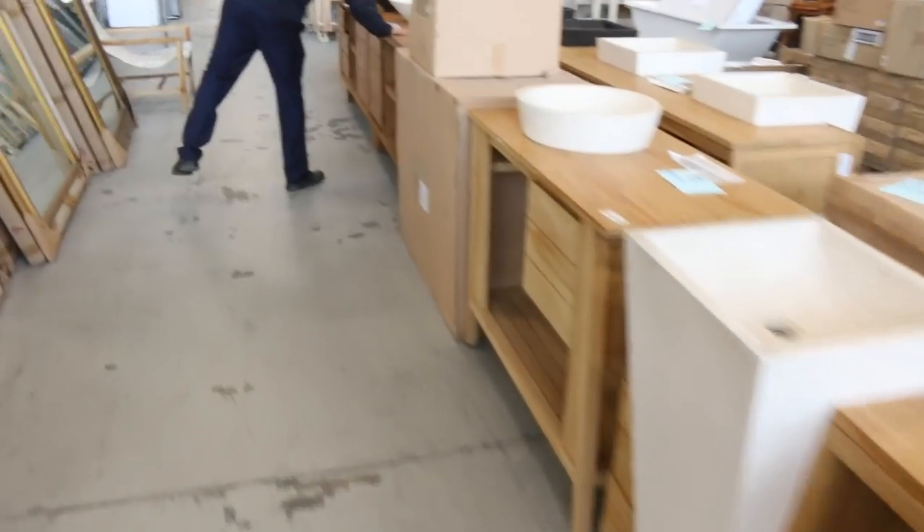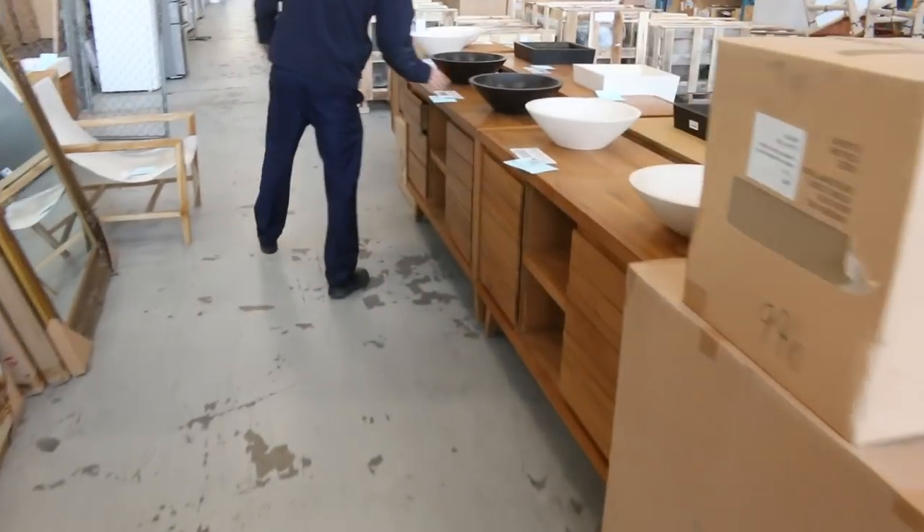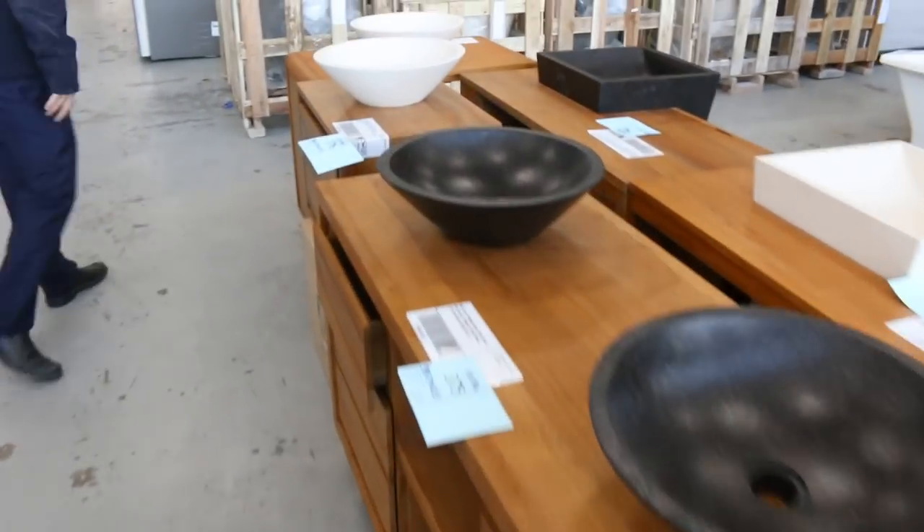Lots of freestanding vanities through here. Lots of those teak vanities as well — the beautiful teak freestanding vanities. These are sensational, very high-fashion. Really nice-looking units there. Absolutely sensational.